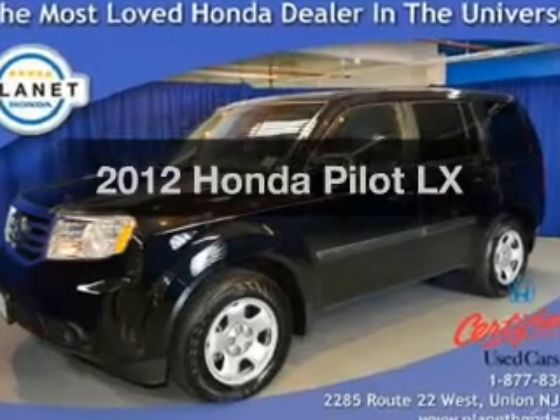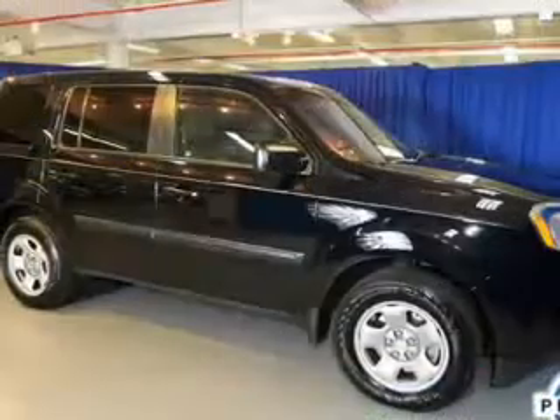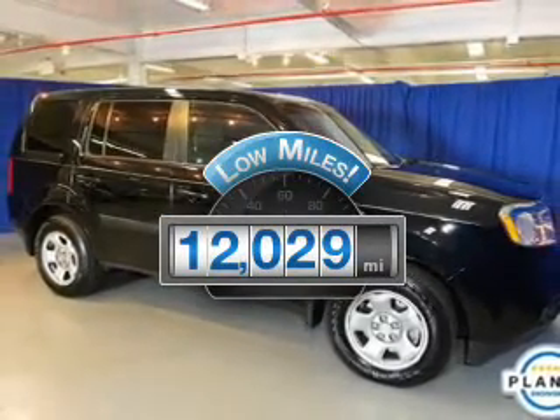Check out this 2012 Honda Pilot. If you're looking for a first-rate auto, this one could be yours today. A low odometer reading makes this vehicle a great value at this price.